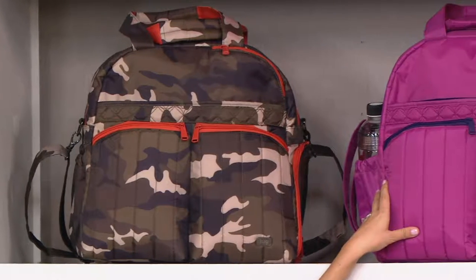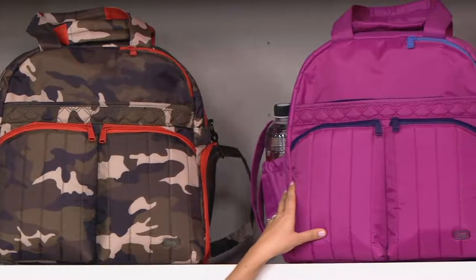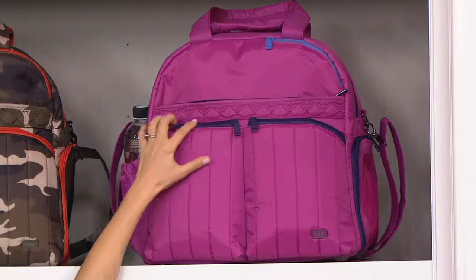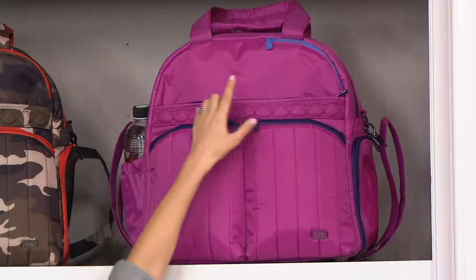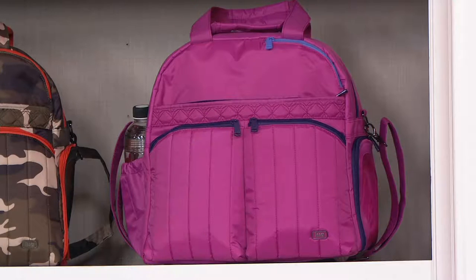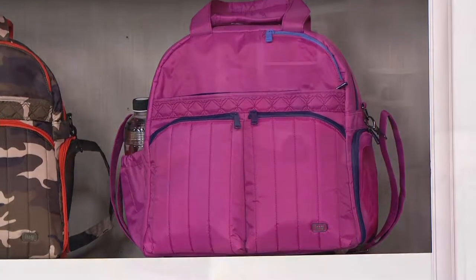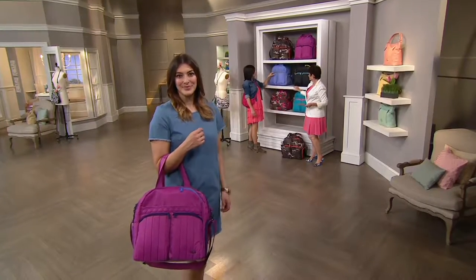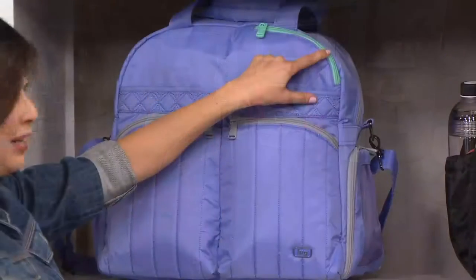Over here we have our orchid — that kind of pinky. Everything matches back nicely, you can make your little lug collection. This has nice accents of concord purple and then a nice pop of lavender in the corner. And over here we have our lavender, super pretty, with light gray accent and a mint pop in the corner.